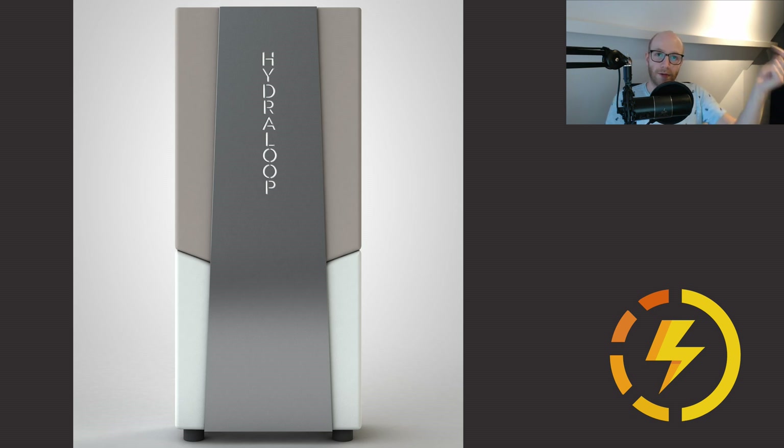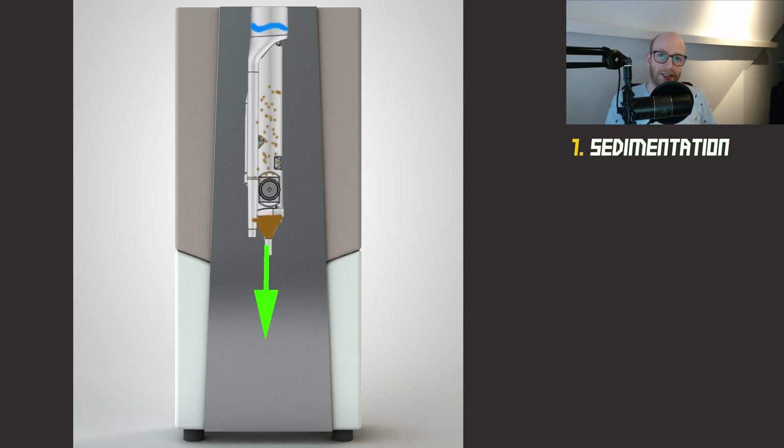Your grey water comes into the Hydra Loop from the top, the processor tank gets filled, and then the process starts. The first step is sedimentation — all the sediment goes to the bottom, is collected there, and will be disposed into the sewer. The second step is flotation: things like hair and soap float on the water. On top of the processor tank is a skimmer, so they are collected and also disposed into the sewer.